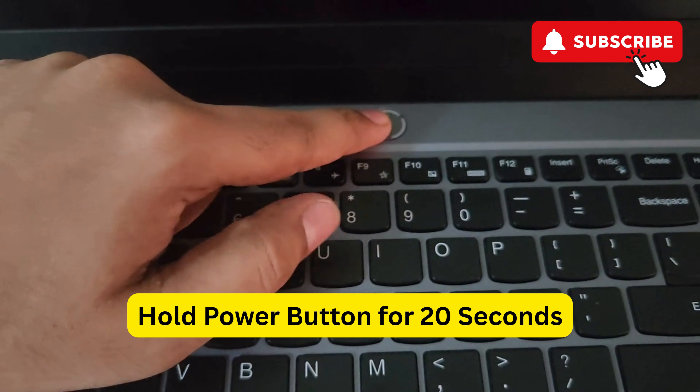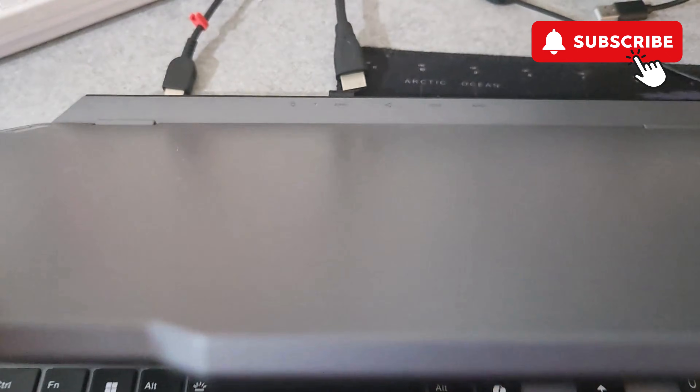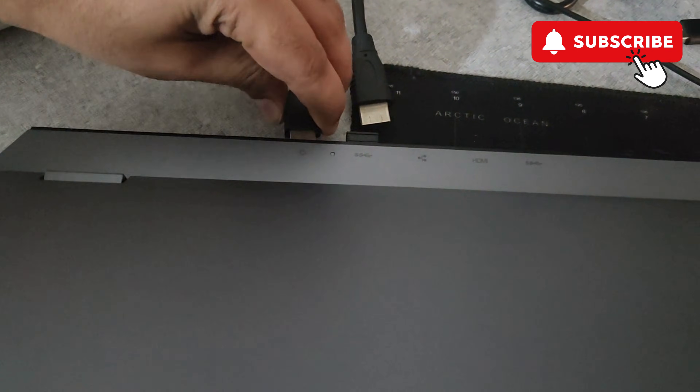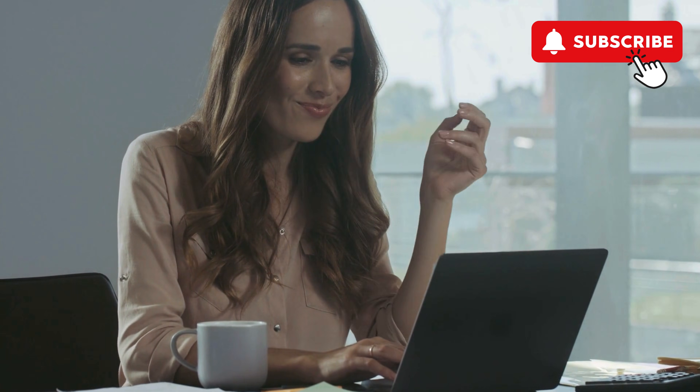Once you have done that, press and hold the power button for 15 to 20 seconds — this should drain any additional power from the laptop. Now plug the charger back in and then press the power button. Your Lenovo laptop should now boot normally.